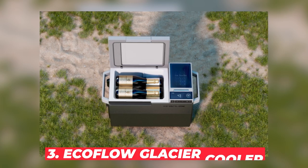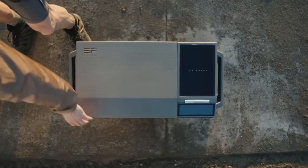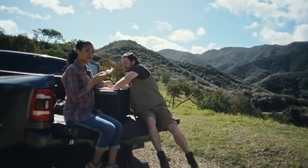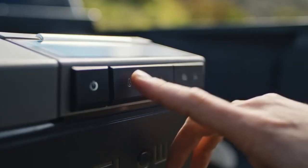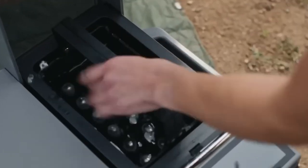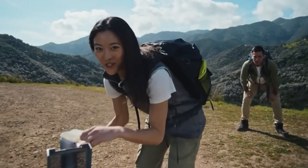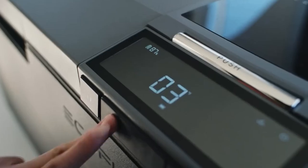#3: EcoFlow Glacier Cooler. Speaking of cold drinks, how about a cooler that's smarter than your average icebox? The EcoFlow Glacier Cooler can make ice cubes, charge your devices, and even be controlled via your smartphone. With two separate temperature zones settable from negative 25°C to 10°C, it can make 18 ice cubes in just 12 minutes. It comes with a 298-watt-hour plug-in battery, allowing it to run wirelessly for up to 40 hours, and can even recharge using solar energy in as little as 2.1 hours.